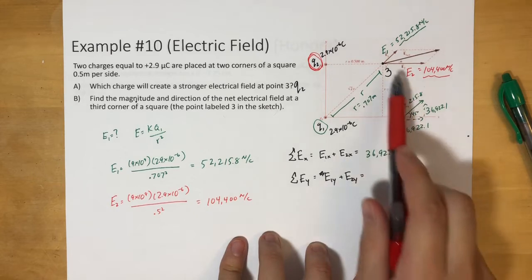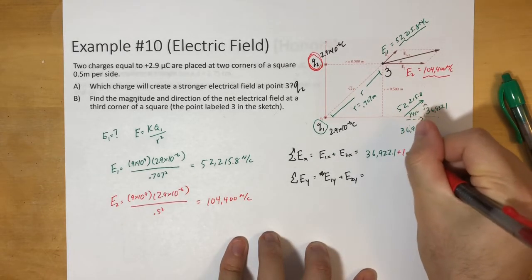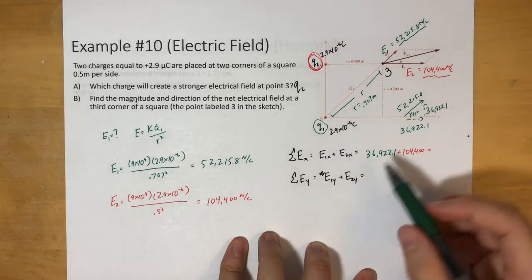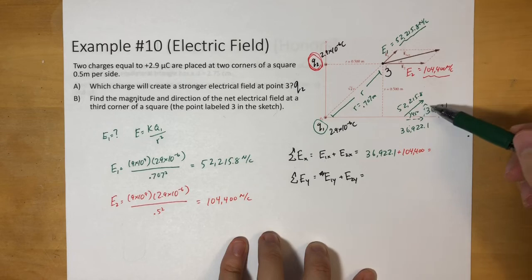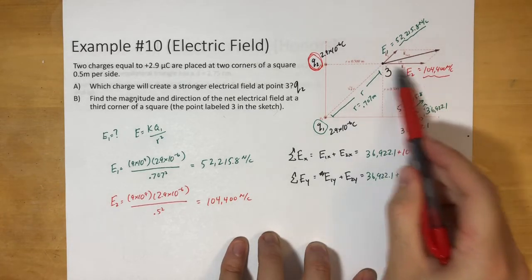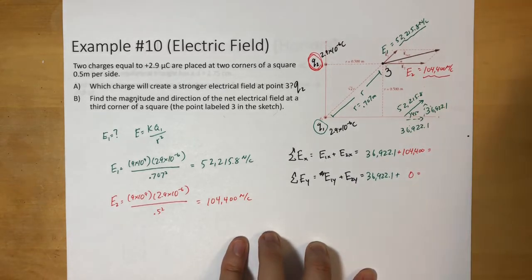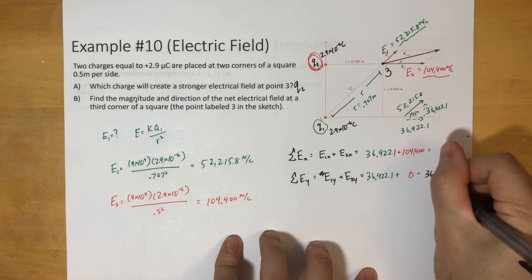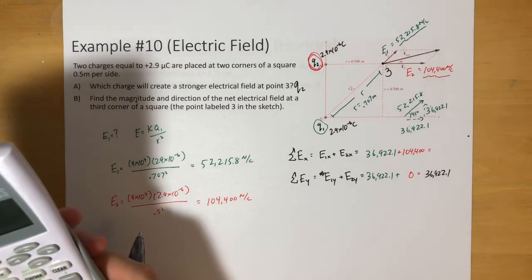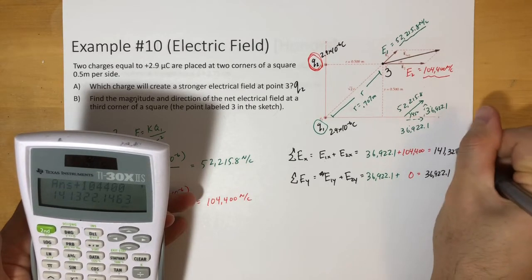E2 is completely horizontal, so E2x = 104,400 N/C and E2y = 0. In the y direction, E1y = 36,922.1, and E2y = 0, so the total y-component is just 36,922.1. For the x direction, we add E1x + E2x = 36,922.1 + 104,400 = 141,322.1 N/C.